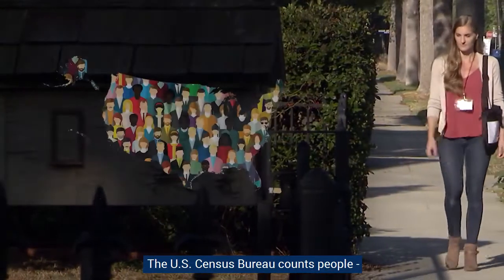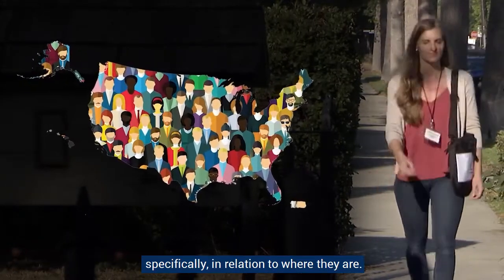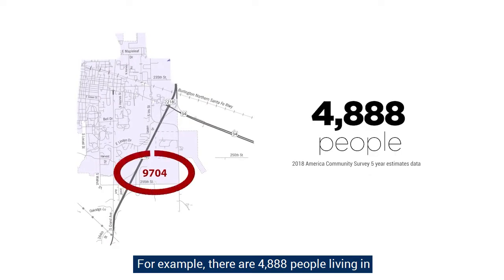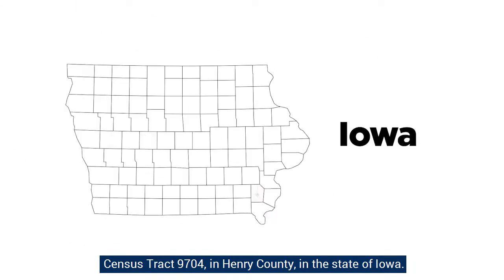The U.S. Census Bureau counts people, specifically in relation to where they are. For example, there are 4,888 people living in Census Track 9704, in Henry County, in the state of Iowa.